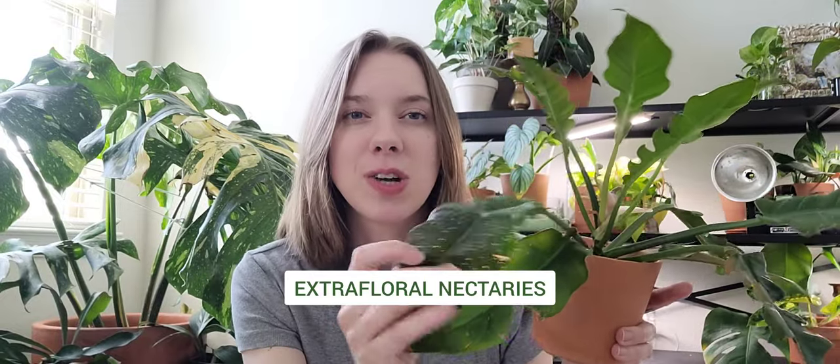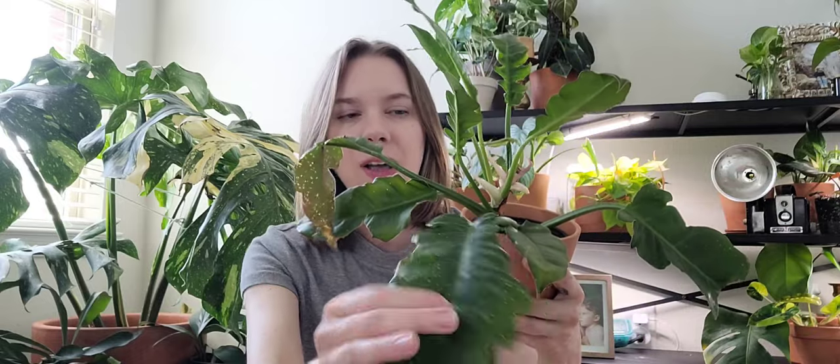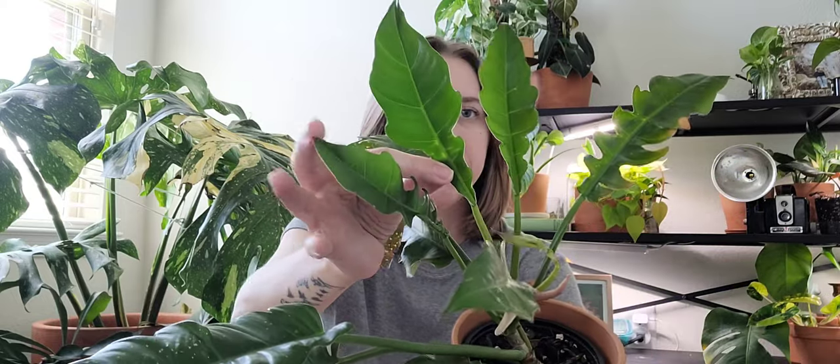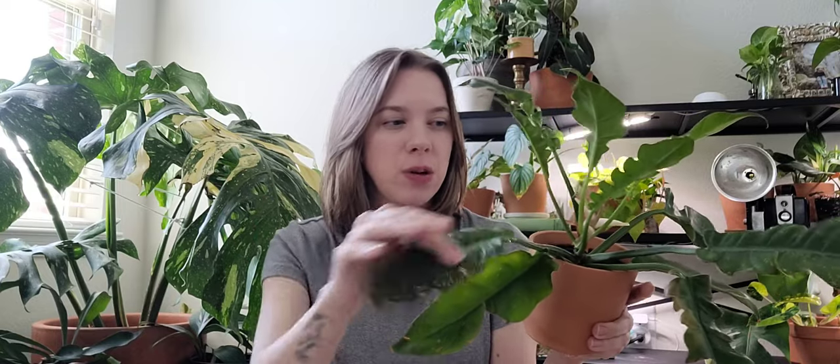On my jungle boogie, the foliage was coming out odd. On this leaf here, you can see all this discoloring. These little dots are actually nectar glands — not pests. My husband thinks it's a pest infestation every time he sees it, but it's not. I believe when this plant is in high light — I had it in a southwest-facing window — all the new foliage started coming out like this with these little dots. When I moved it to an east-facing window, all the new foliage came out clean. So it seems like a stress response.